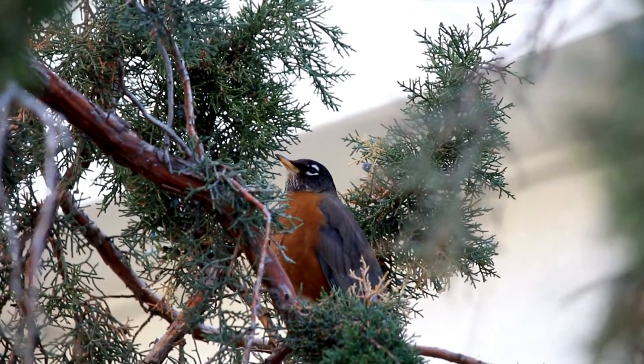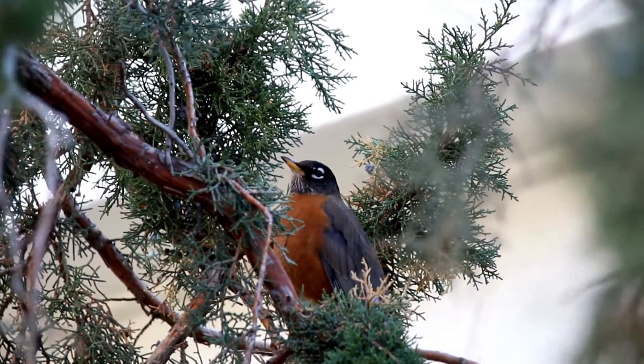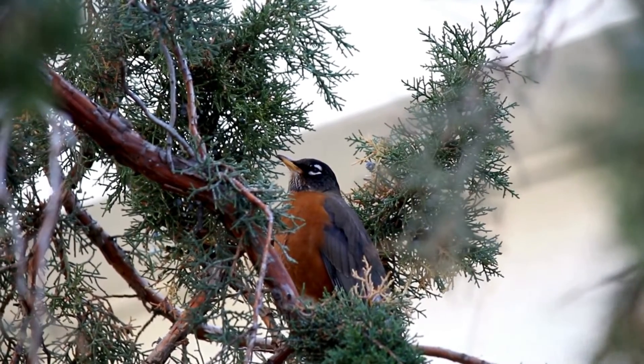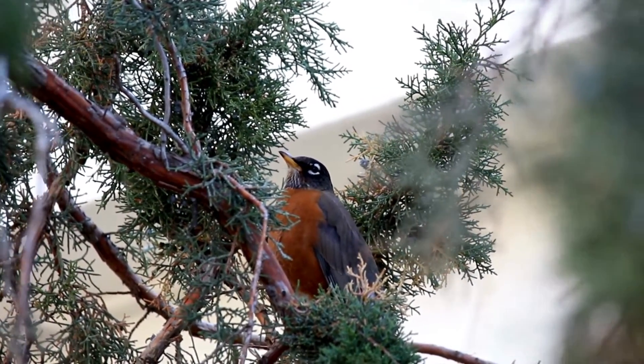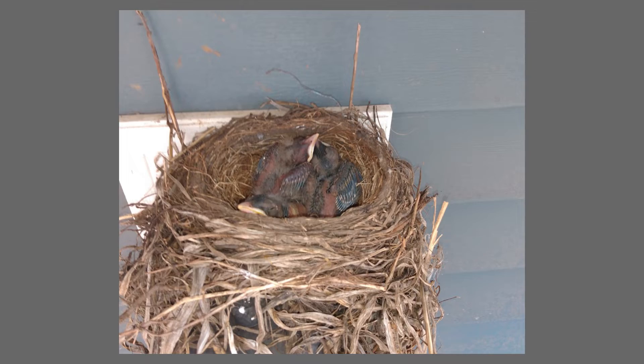What better way to introduce young people to nature than having robins in the backyard. Males and females are identical, although males may have brighter plumage and a more solid colored breast. Males will stake out territory and work to attract the female. Robins don't mate for life, but they are generally monogamous during breeding season. One reason we love robins so much is that they are very adapted to humans and live in urban areas. This nest from last year sat above the light by my son's back door.